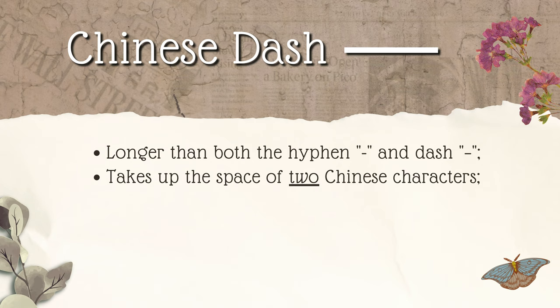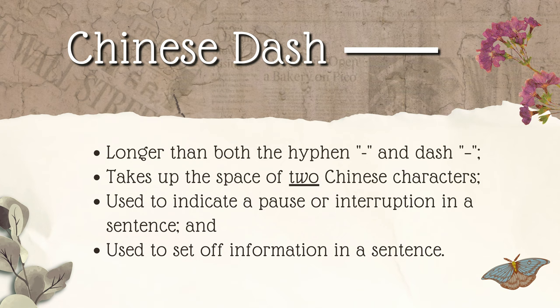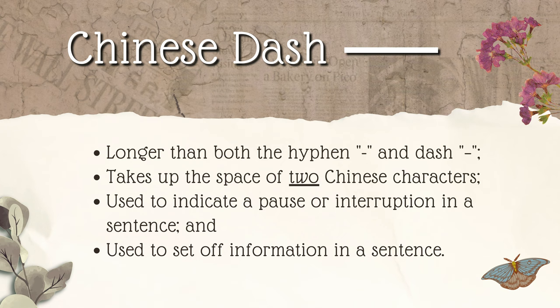The Chinese dash is properly placed in the center of the line in which it appears, and there should be no break in the line. In English, the Chinese dash is called the 2M dash. It's used to indicate a pause or interruption in a sentence. It can also be used to emphasize or set off information within a sentence. Here's an example: I'm going to Beijing — the capital of China. 我准备去北京——中国的首都。